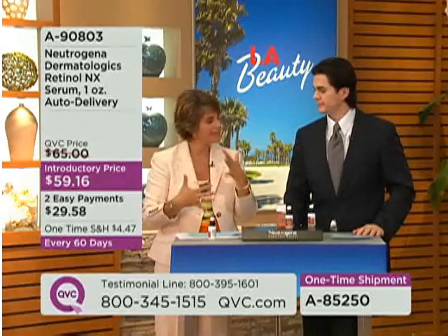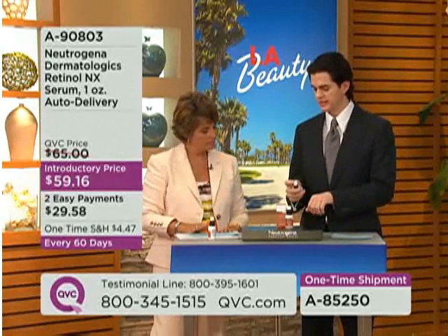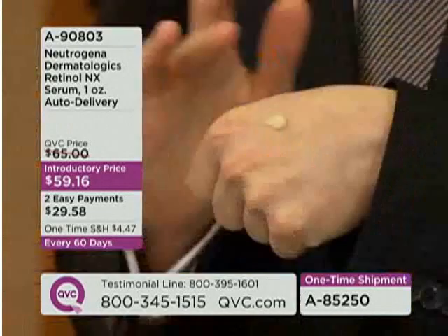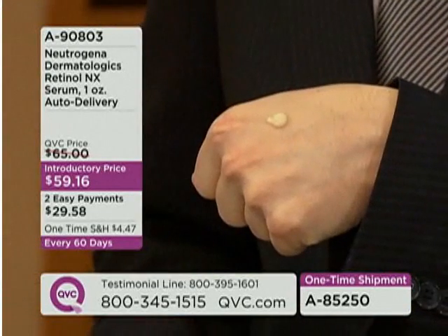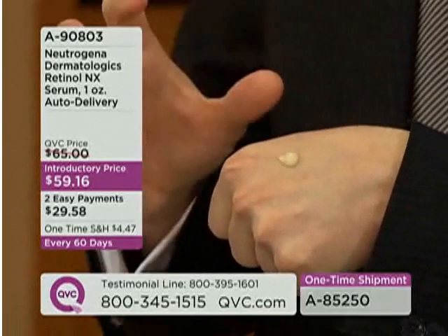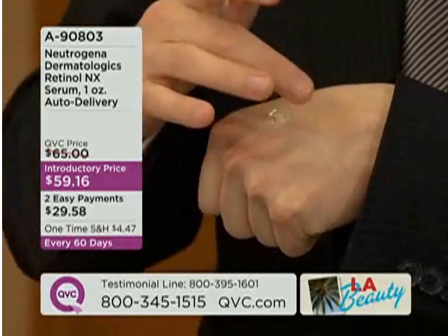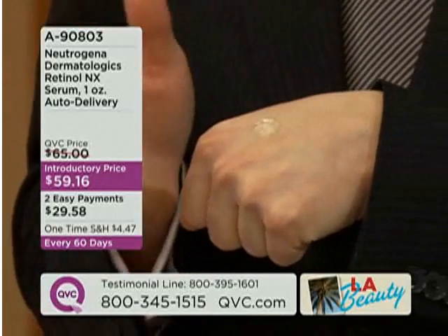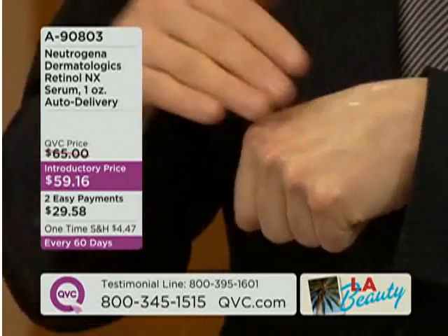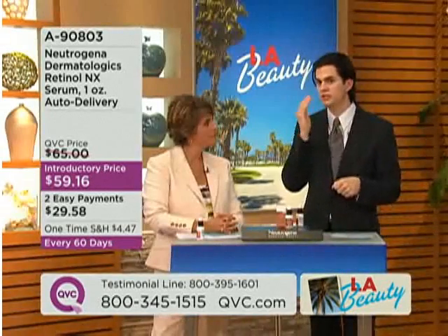Using this in your regimen is simple. Press the top down — it gives you a pearl-size amount, which is enough to cover your whole face. People say that doesn't seem like a lot, but this is a concentrated serum, so the ideal amount is actually quite small. Don't go crazy thinking you need more — use exactly what you need.